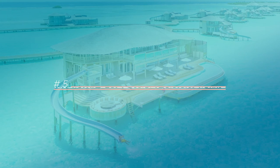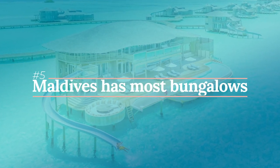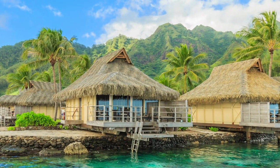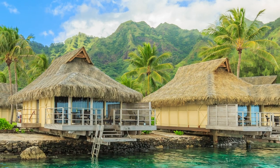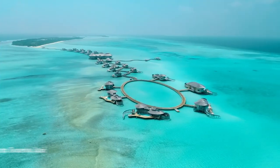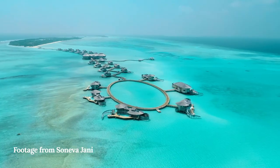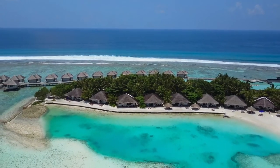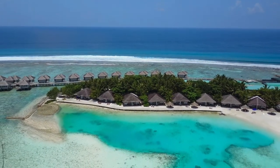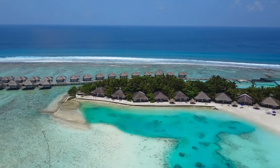Number five, the Maldives has the most overwater bungalows in the world. French Polynesia was the first to introduce overwater bungalows to the world, and for a while, you could only experience them there. However, the Maldives eventually took the crown and took overwater bungalows to another level — just look at this one located at Senevayani. This type of accommodation does so well in the Maldives because most islands are surrounded by calm lagoons, making it a safe place to build these structures.